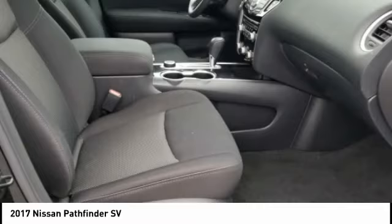A vehicle like this doesn't come along every day. Come in and get it before someone else does. This is a one-owner vehicle with a CARFAX vehicle history report. Be sure to find a complimentary copy of this report online or contact the dealership. This vehicle qualifies for the CARFAX Buy Back Guarantee.